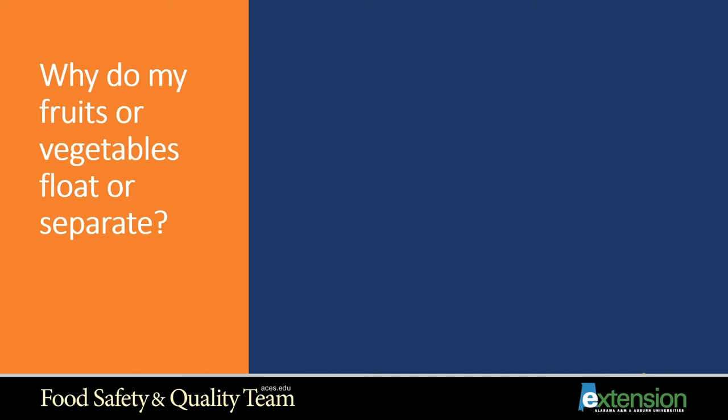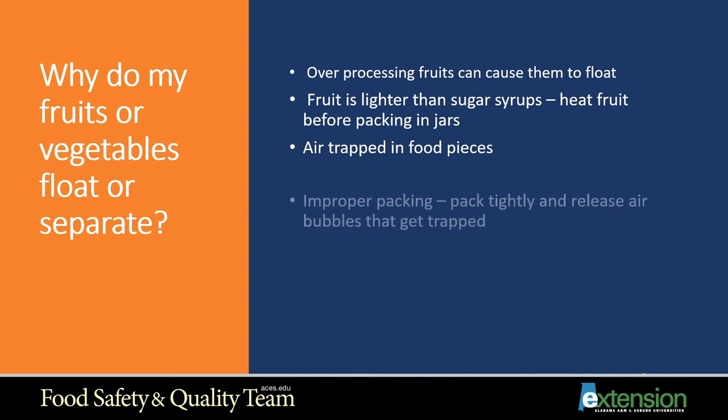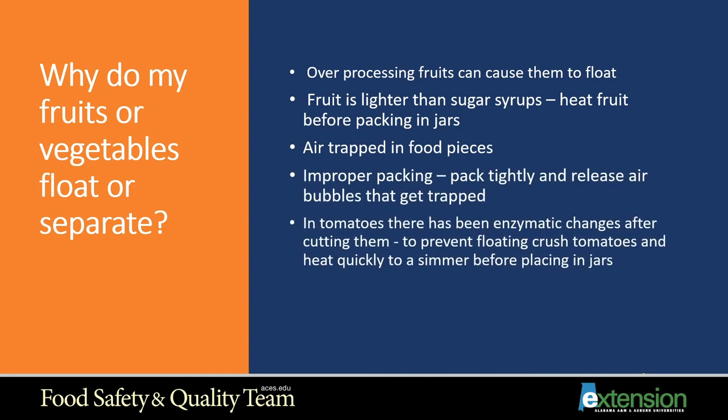Why do my fruits or vegetables float or separate in the jars? Over-processing fruits can cause them to float, and fruit is lighter than sugar syrups. Heat fruit before packing into jars to help prevent this. Air trapped in food pieces because air bubbles weren't released is another cause — pack tightly and release trapped air bubbles. With tomatoes, there is an enzymatic change when you cut them. To prevent floating, crush the tomatoes and heat them quickly to a simmer before placing in jars. Packing fruit or vegetables too loosely or using overripe produce can also cause floating.